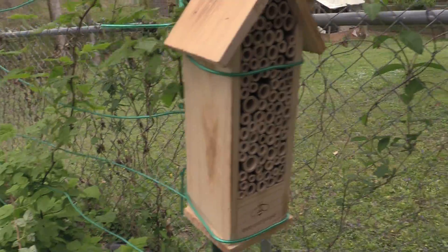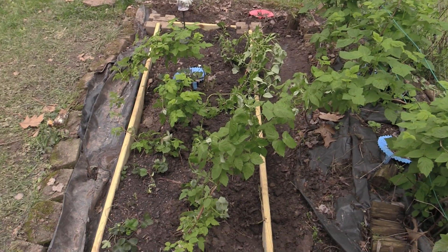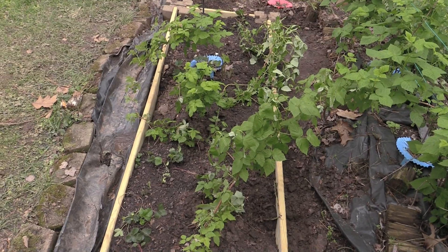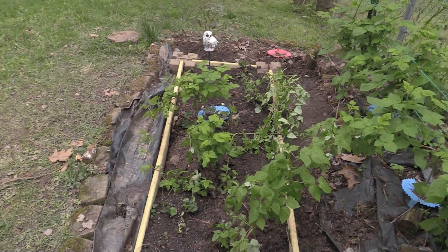Doesn't look like anybody's moved into the bee house yet. But beyond that, the raspberry bushes are doing fine. Hopefully these guys will take. I'll need some more dirt to fill it in. I'll provide more information on another video for what I did here.